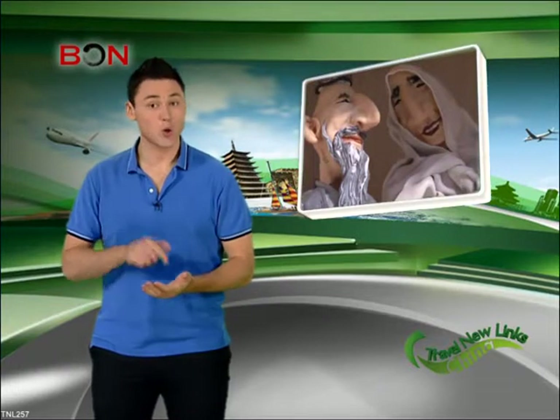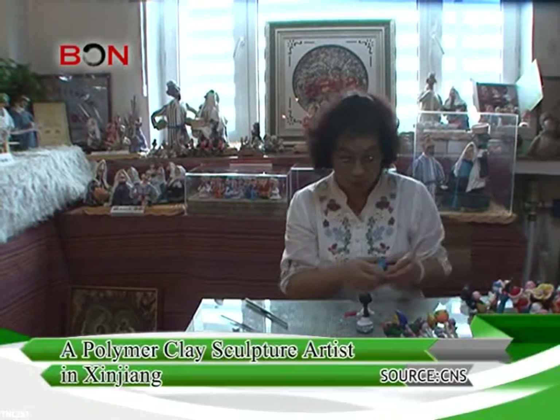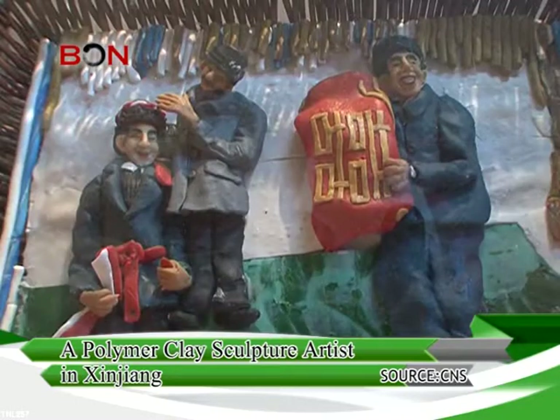Today we'll take you to Xinjiang Hui Autonomous Region to check out a devoted artist who exhibits Xinjiang culture through polymer clay sculptures. The first time Du Zhenling saw these polymer clay figurines about seven years ago in Beijing, she instantly fell in love.